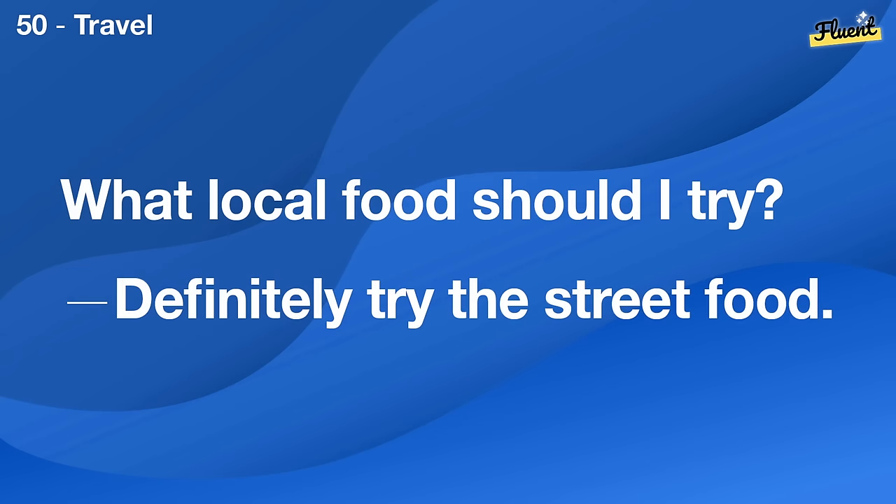What's a challenging part of your job? Meeting tight deadlines can be tough.